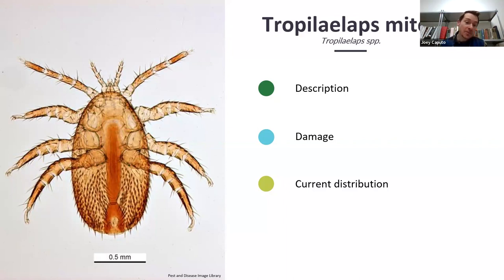The Tropilaelaps mite is actually a genus — a complex of mites, not one specific species. Its native range is tropical and subtropical Asia, but it has been detected in Papua New Guinea as well as Kenya, a completely different continent. The economic importance is potentially very great. We know that Tropilaelaps populations can increase more quickly than Varroa mite, which is currently the most severe pest we have in the United States. So Tropilaelaps could potentially be worse than the worst pest we already have.